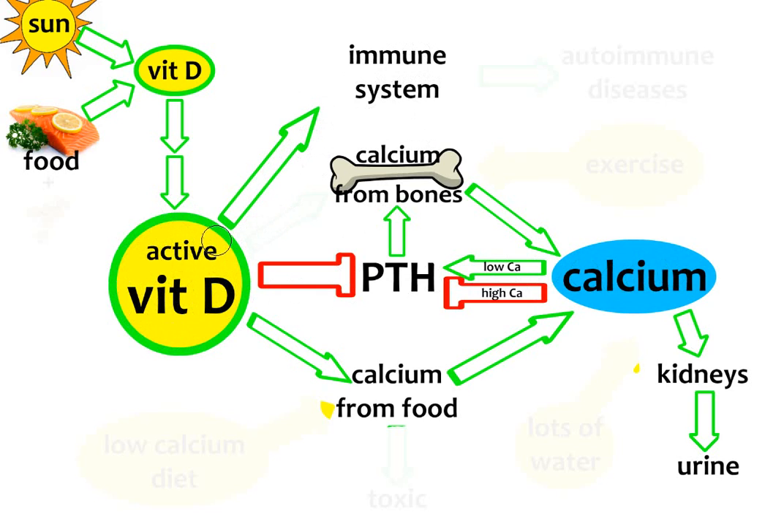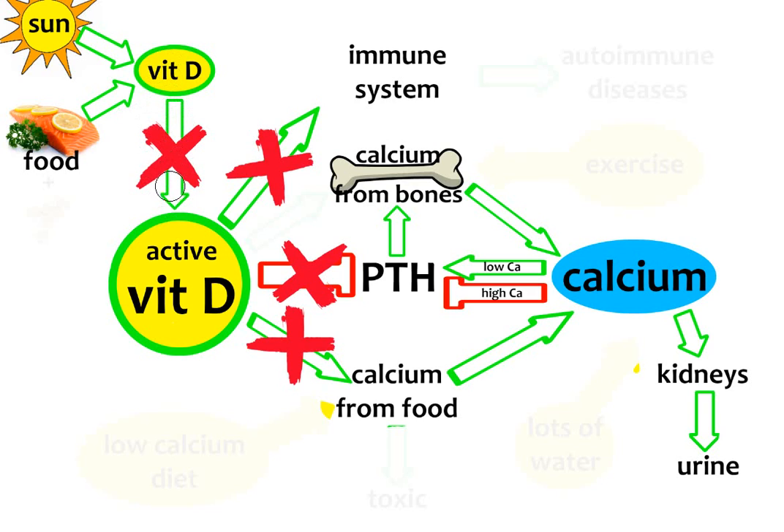The reason for this poor stimulation of the immune system can be in the activation of vitamin D. If this does not work properly, our immune system will receive only a small part of the signal from the active vitamin D. Or there can also be a problem in the signaling itself. So the problem can be in the activation, in the signaling, or both. If the immune system does not work well because it is not stimulated by active vitamin D, we will have autoimmune diseases such as multiple sclerosis, Hashimoto thyroiditis, lupus, and so on.